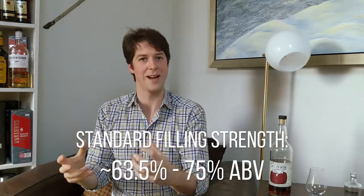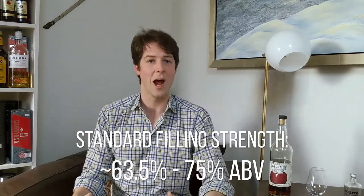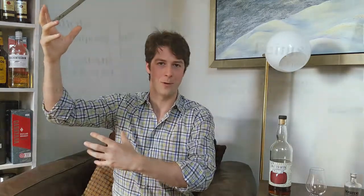The next stuff that comes off the still is the heart cut — it's mostly ethanol, and that is what's going to end up going into cask and aging into single malt. The last part of the run is called the faints. So you have foreshots, the heart cut, and then the faints. We're keeping the heart cut, which gets watered down to filling strength, put in the cask, and aged.